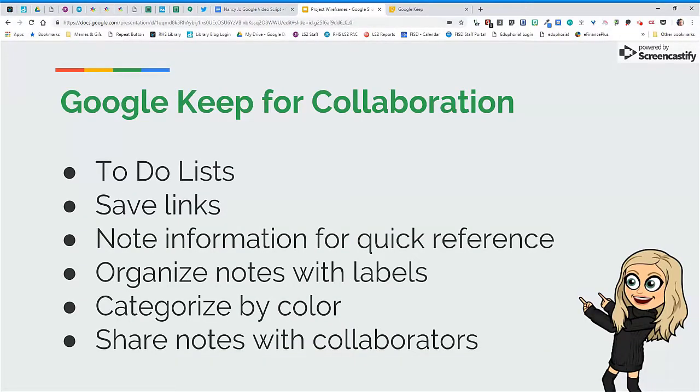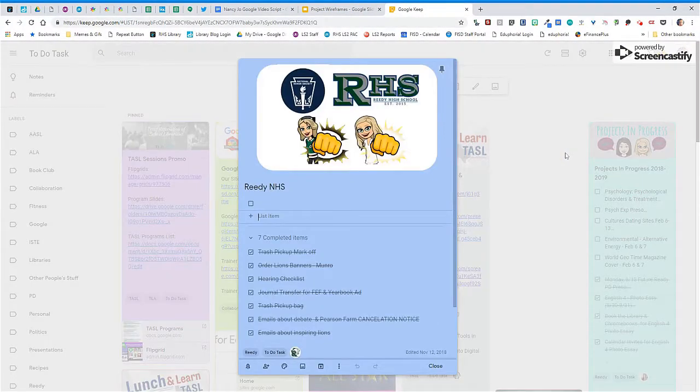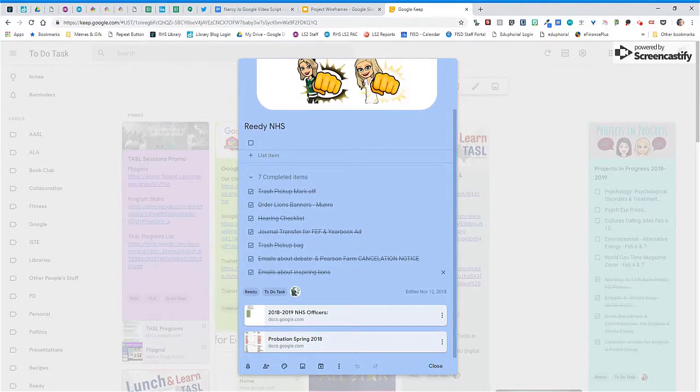Now let's take a look at Google Keep in action. You can see that I have a National Honor Society to-do list shared with my NHS co-advisor. Here we can keep track of all the things we need to do for NHS and quickly mark them off when we've completed a task.